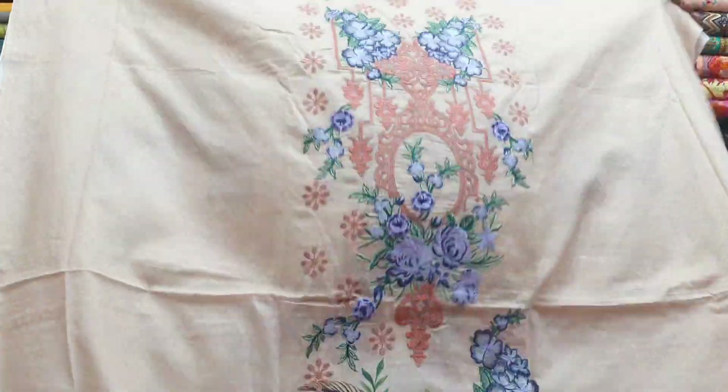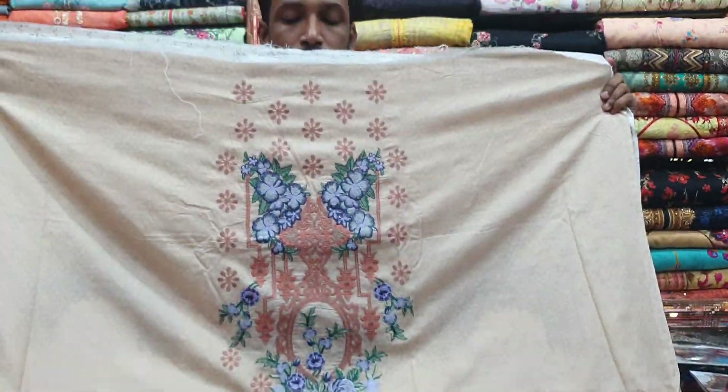Assalamualaikum everyone, welcome back to my channel. Today I'm showing you a Pakistani Noor brand dress. This is a very beautiful dress.